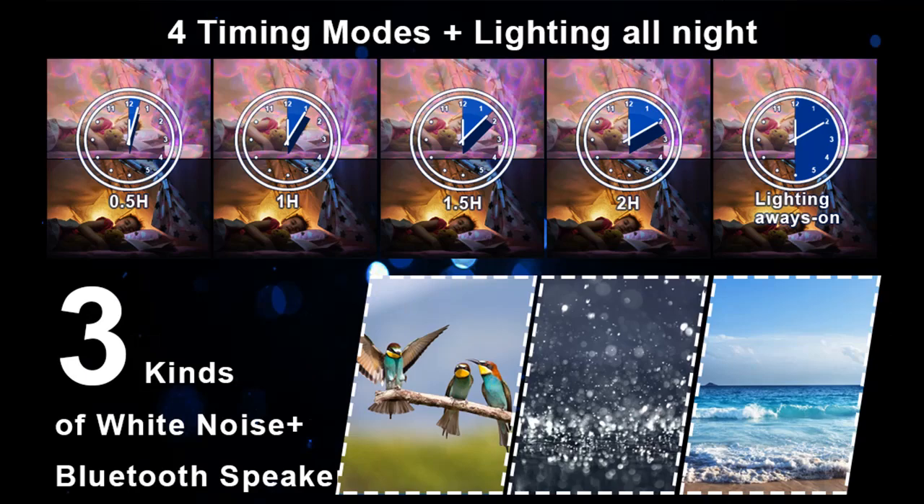The LED star projector also includes a white noise function with three soothing sleep soundtracks for you to choose from.